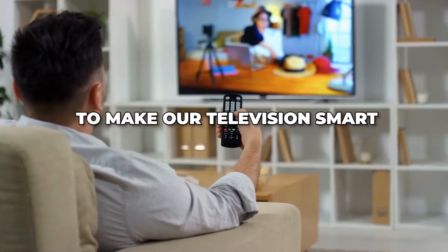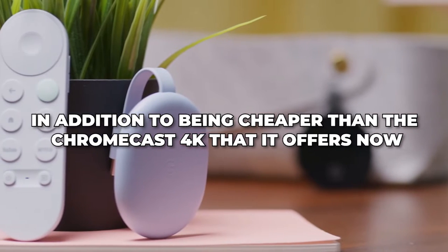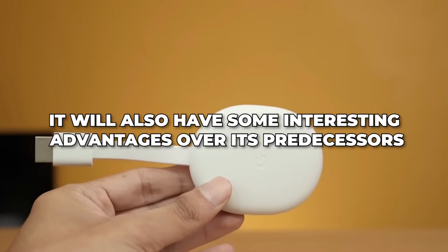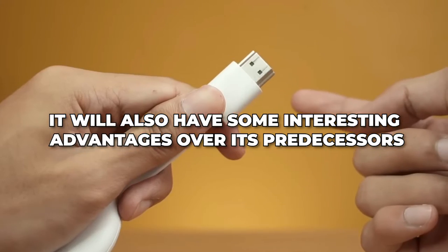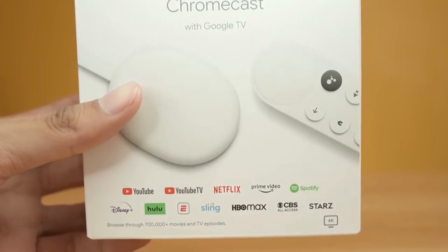Google is preparing a new device to make our televisions smart, and in addition to being cheaper than the Chromecast 4K currently offered, it will also have some interesting advantages over its predecessors. Chromecast HD will be the new affordable device featuring Google TV and Android 12.